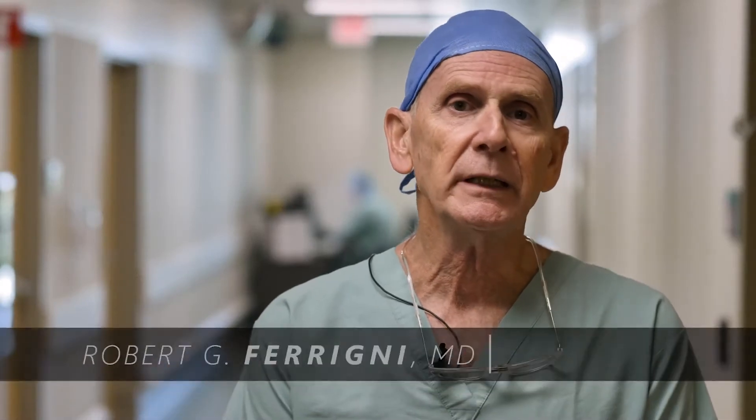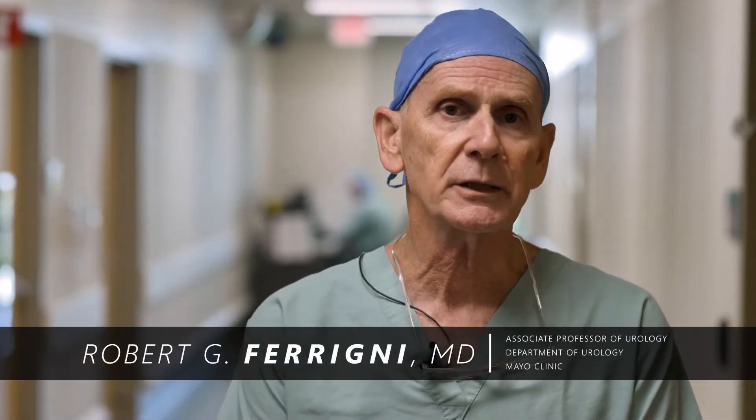Good morning, I'm Dr. Robert Farini, one of the consultants in urology at the Mayo Clinic Arizona. Today you're going to join me in the operating room with our team as we perform a robotic prostatectomy on a 65-year-old gentleman who has what we consider to be a high-risk prostate cancer.